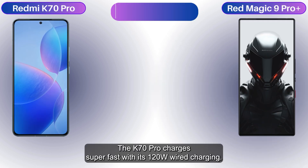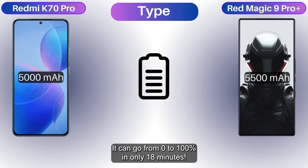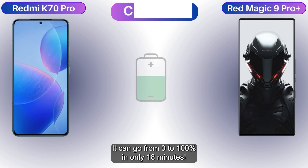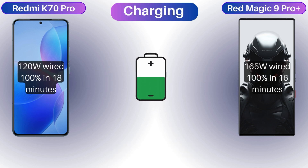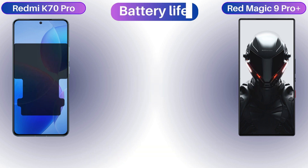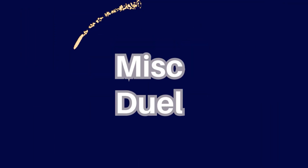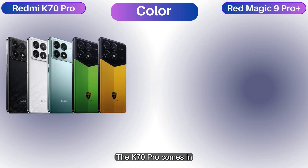The K70 Pro charges super fast with its 120W wired charging, going from zero to 100% in only 18 minutes. The Red Magic 9 Pro Plus has a huge battery and a super fast charger, going from zero to 100% in just 16 minutes. Who will win this crazy charging race?